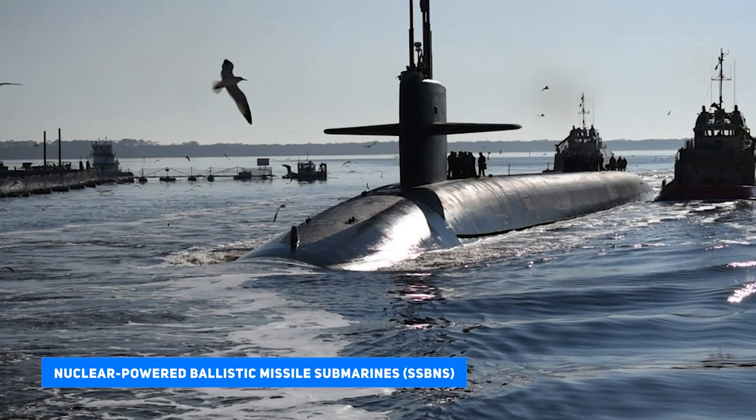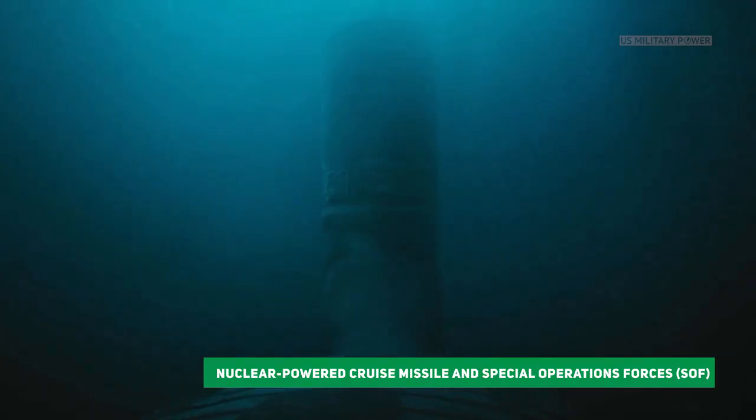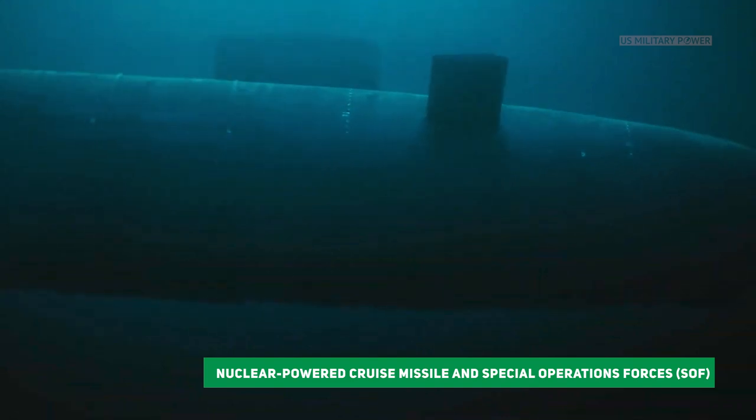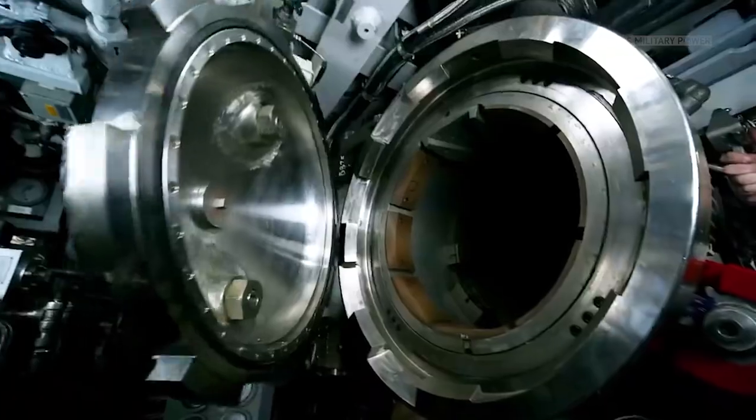The U.S. Navy operates three types of submarines: nuclear-powered ballistic missile submarines (SSBNs), nuclear-powered cruise missile and special operations forces submarines (SSGNs), and nuclear-powered attack submarines (SSNs). The SSNs are general-purpose submarines that can perform a variety of peacetime and wartime missions.